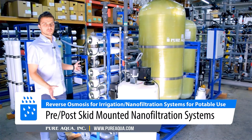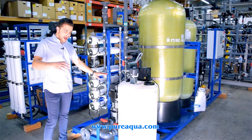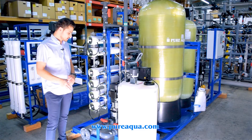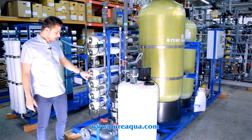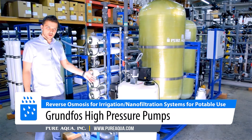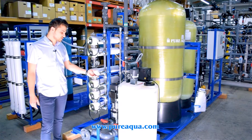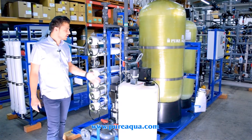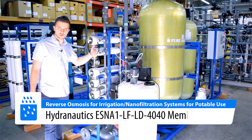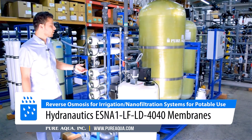The nano filtration system has been completely skid-mounted with both pre and post treatment. On the feed side, after the disinfection skid, we have break tanks, then twin alternating feed and backwash pumps — these are Grundfos CN5s, stainless steel 316. We have typical isolation valves, check valves, and pressure gauges, and the program automatically alternates between these pumps and kicks both on during backwash.